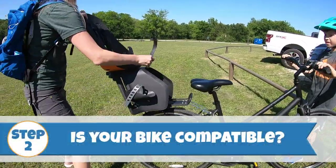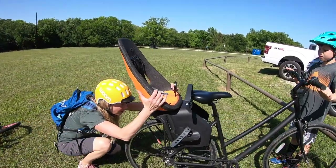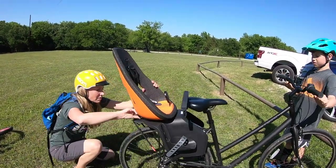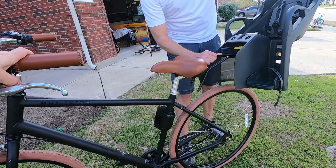Which type of seat you choose depends on the age of your child, your style of riding, as well as the compatibility of your bike. Moving on to Step 2 — is your bike compatible? Each style of mounting has different requirements which we'll cover in general. You will also want to consult the manufacturer's listing for the seat.